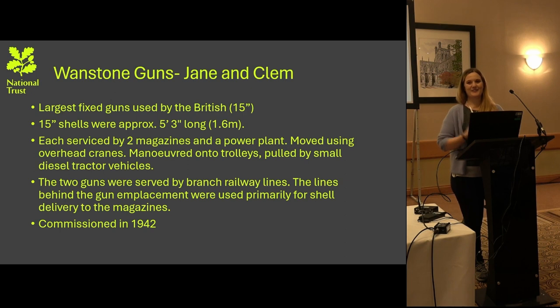Jane and Clem are two very big guns — 15 inches in diameter — and the shells themselves are five foot three inches in length. Each gun emplacement is served by two magazines and a power plant. The shells are moved using overhead cranes and were maneuvered within the site by trolleys or small diesel tractor vehicles. The two guns were served by branch rail lines both in front and behind the emplacement, primarily used for delivery to the magazines. Both were commissioned at different points in 1942.